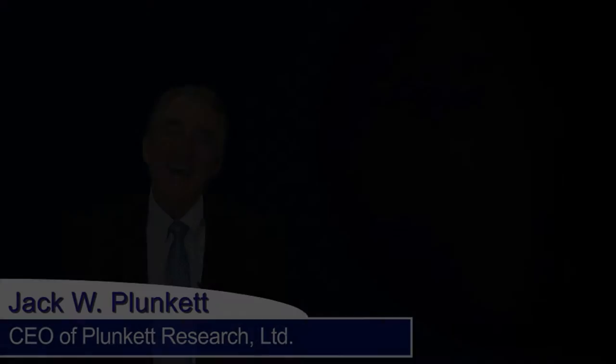Hi, I'm Jack Plunkett. I'm going to tell you about the four ways that Plunkett Research can help you with your market research and industry data needs. Four ways.